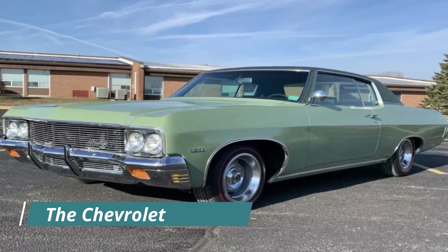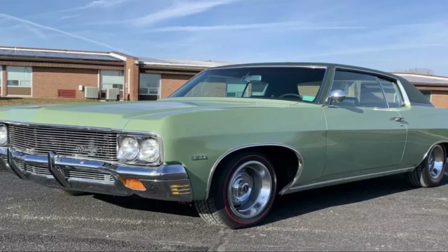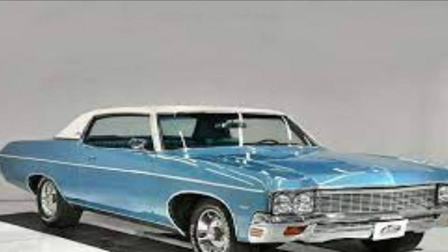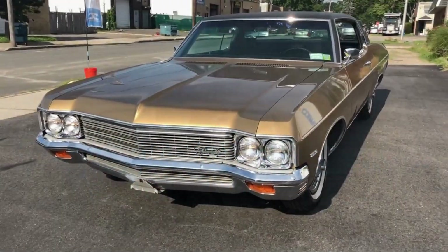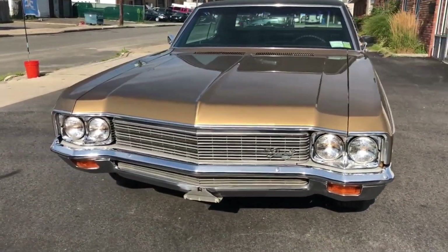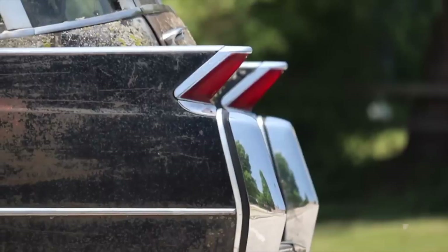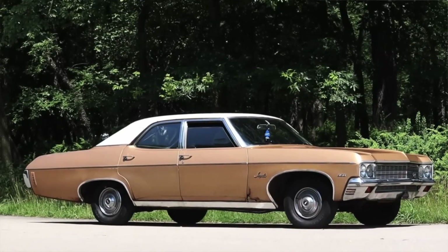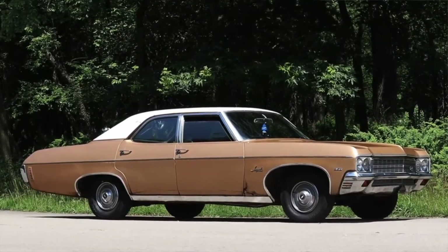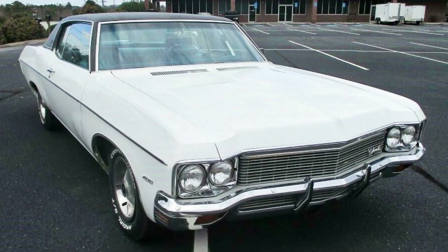The Chevrolet Impala is a line of full-size cars first introduced in 1958 as a high-end model of the Bel Air. It soon became one of Chevrolet's best-selling cars, offering a variety of body styles, engines, and options. The third-generation Impala was produced in the early 1970s through 1976 and was the largest car ever offered by Chevrolet, with a wheelbase of 121.5 inches and a length of 222.9 inches.